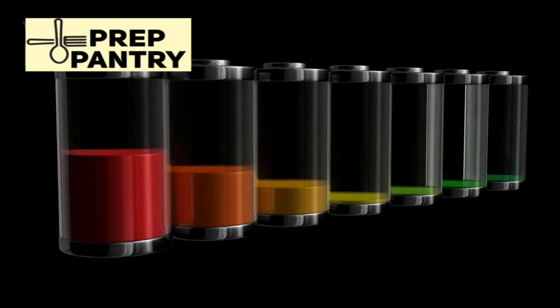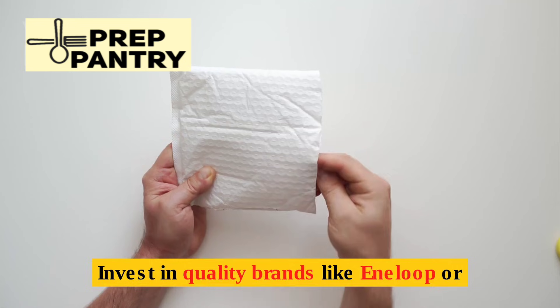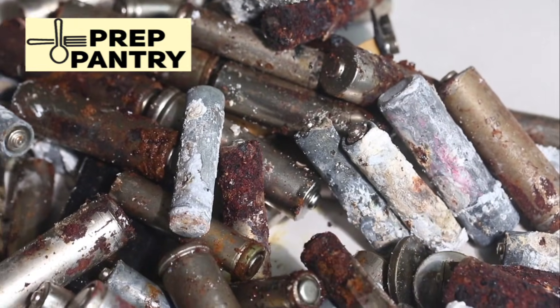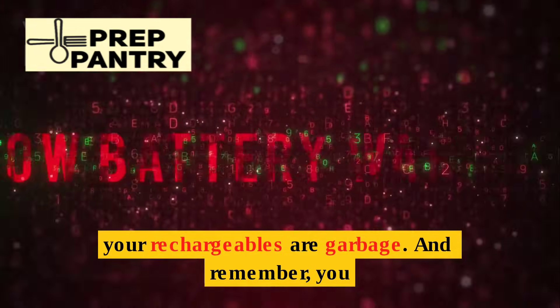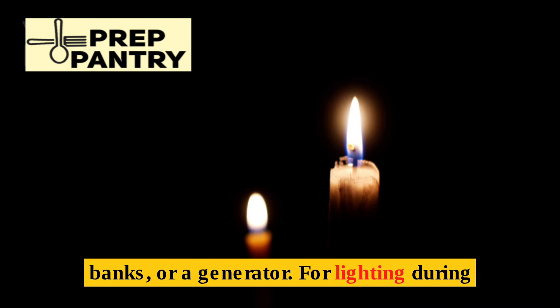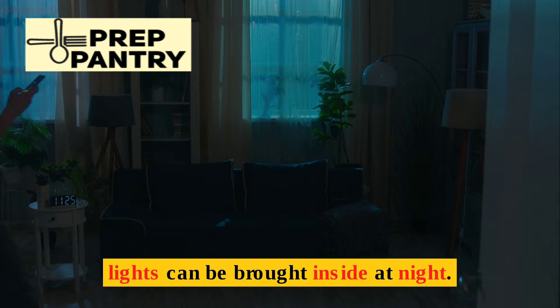Dead batteries won't help anyone. This is where rechargeable batteries become a game-changer. Invest in quality brands like Eneloop or Amazon Basics and test them in advance — don't wait for an outage to discover your rechargeables are garbage. And remember, you need chargers and a way to charge those chargers: solar panels, larger backup banks, or a generator.